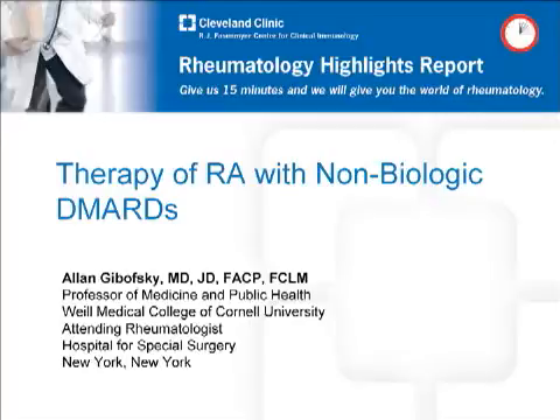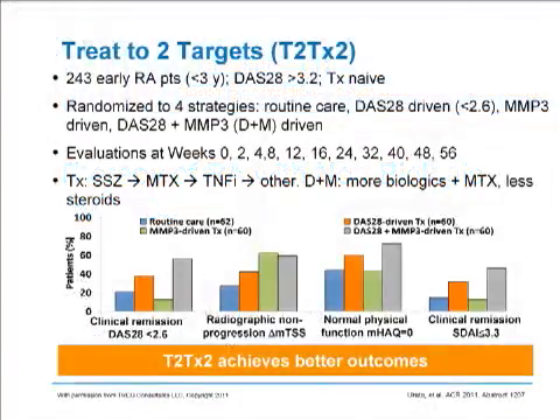As might be imagined, most of the focus in our therapy of rheumatoid arthritis is on biologic DMARD therapy and the newer molecules for treatment of rheumatoid arthritis, and those will be covered in the casts of several of my colleagues. Today, I'm going to cover a series of topics on the therapy with non-biologic DMARDs. Our first presentation is on treat to two targets.